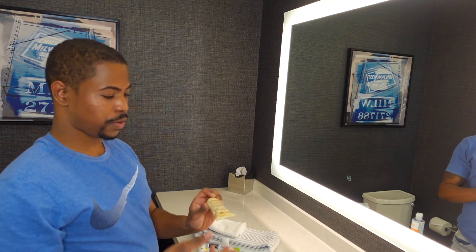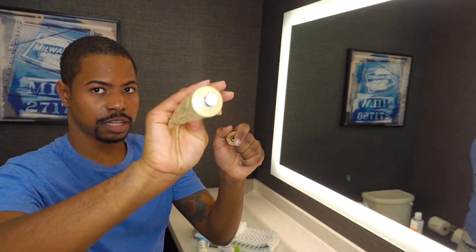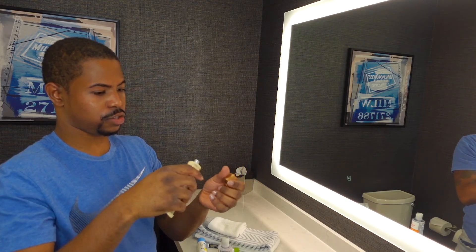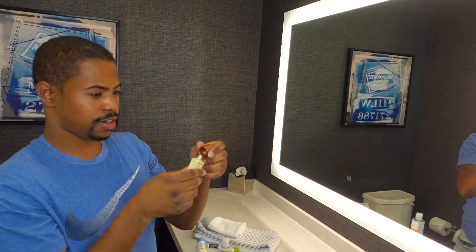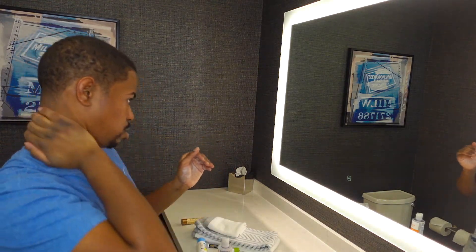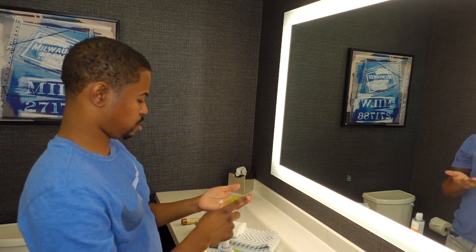Next I'll grab the Ambi fade cream. This is a new bottle so I have to use the pointy thing on the end of the cap to poke into the closed aluminum surface and pop it open. Squeeze out some — you don't need too much — and put the cap right back on or it will start oozing out. I'll rub it on the front of my neck and the back of my neck and behind my ears. Apply this anywhere you want to get rid of dark hyperpigmentation or dark scars on your face or neck. Then I go back to the Cetaphil daily hydrating lotion and put it on top of the fade cream just to keep my skin moist.